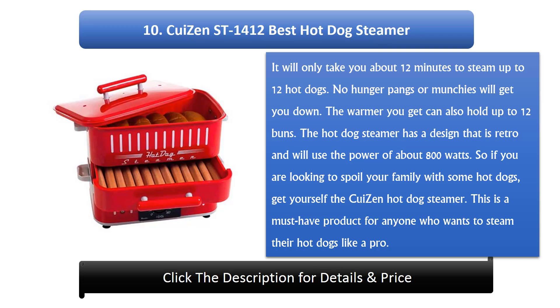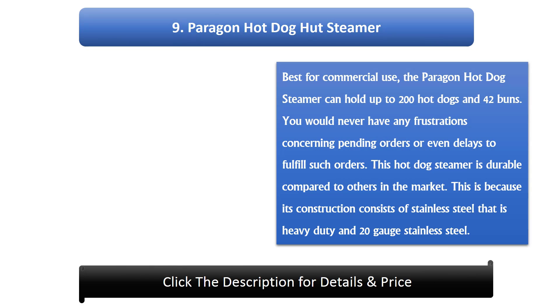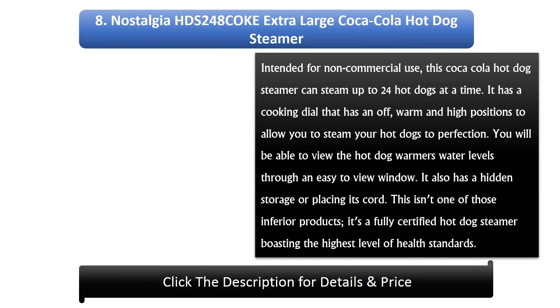Number 9: Paragon Hot Dog Steamer — best for commercial use. The Paragon hot dog steamer can hold up to 200 hot dogs and 42 buns. You would never have any frustrations concerning pending orders or delays. This hot dog steamer is durable, constructed with heavy-duty 20-gauge stainless steel.